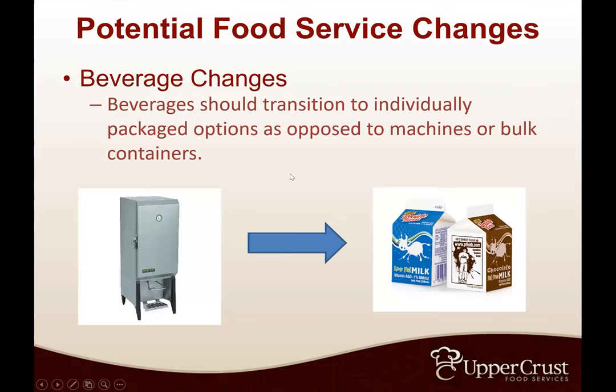Beverage changes: if you have a milk machine or are doing gallons of milk or other beverages, you're really going to see these move to half-pints or pints, because the machine and gallon jugs mean people are touching them with multiple exposure. Versus taking a carton of milk — it's theirs and away they go. However, going to individual milk or individual juices does increase the chance of those items going back to off-campus housing or bedrooms — those half-pints are easier to throw in a backpack.